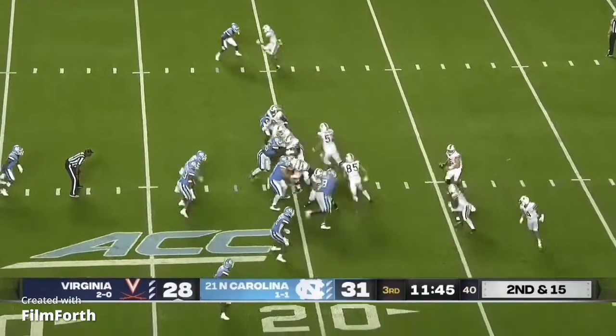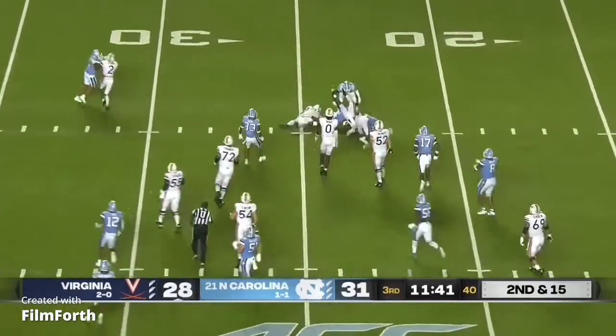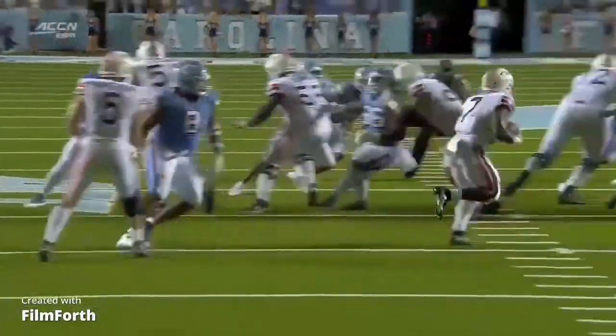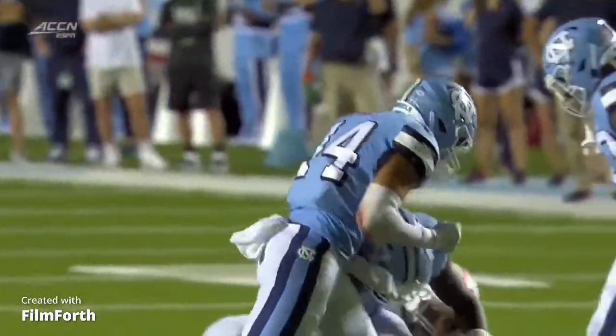Virginia with the football, moving right to left. Little inside handoff to Hollins, and he's met by Gimmel after a couple of yards. Armstrong drifted to the left, gave the kind of counter inside handoff to Hollins going to the right.